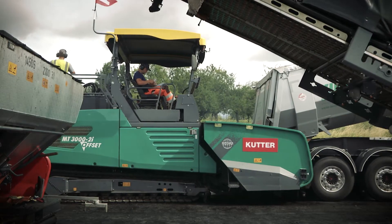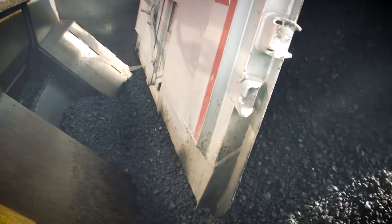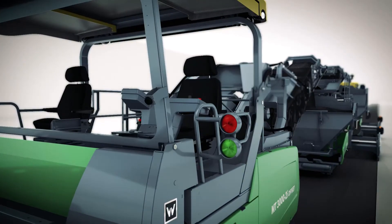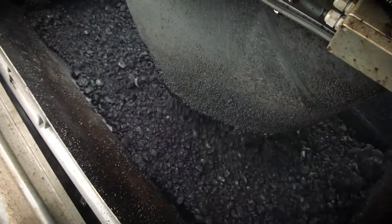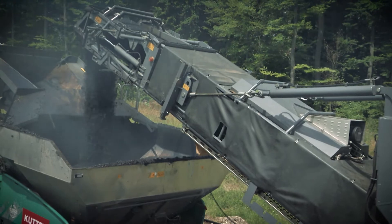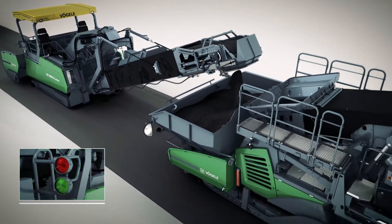The power feeders in the inline pave process are supplied alternately with binder and surface course mix by lorries. A signal light system controlled by the power feeder operators indicates which type of mix they need at any particular time. Green indicates binder course mix, red surface course mix. Using their heated pivoting conveyors, the power feeders then alternately transfer either the binder course mix straight to the large extra material hoppers of the two Super 2100 pavers, or the surface course mix directly into their transfer modules.